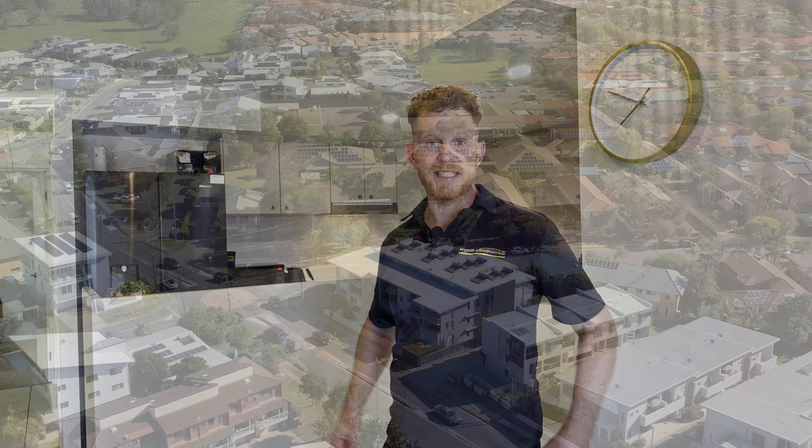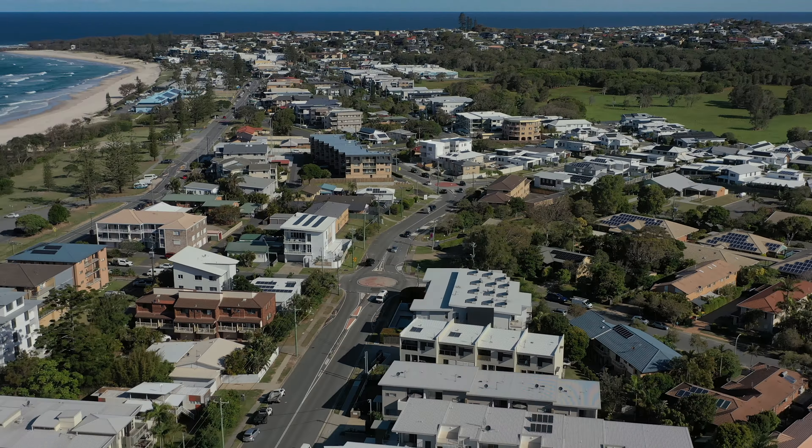Hi there, I'm Julian Cleek from Kingscliff Sales and Rentals. Today we are here at 6/26 Kingscliff Street, Kingscliff.